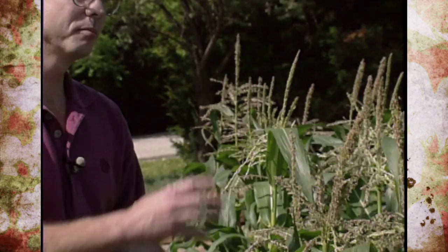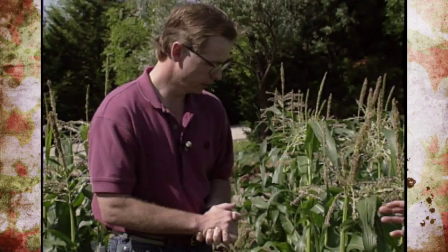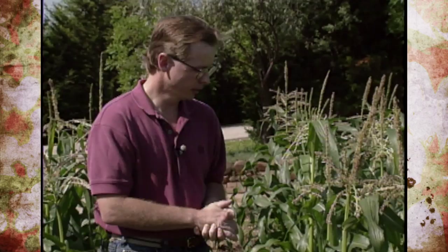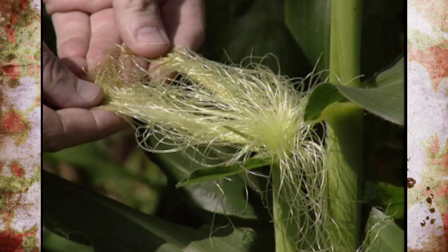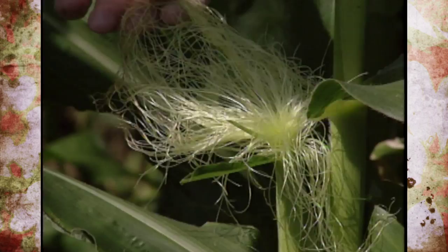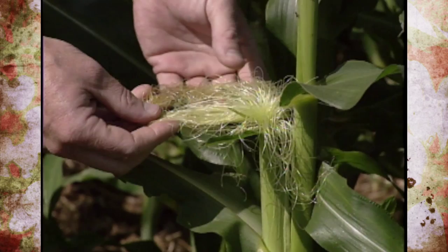You have to allow the corn to pollinate and then make your application of oil. Now show us some examples of silks as far as color change and when to apply. This is a set of silks that have been out probably about two or three days, and this is entirely dependent on temperature. As the temperature gets higher during the summer, the silks emerge a lot faster. Each day those silks continue to extend out, and what you want is to have these silks out long enough for pollination to occur.